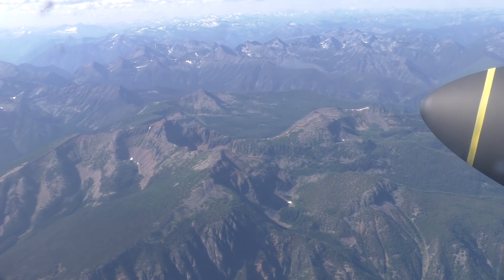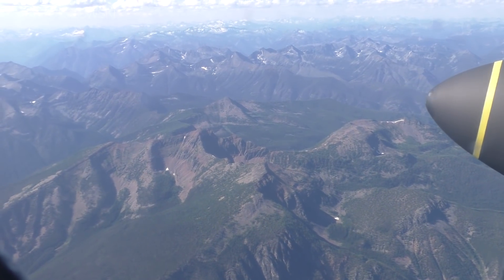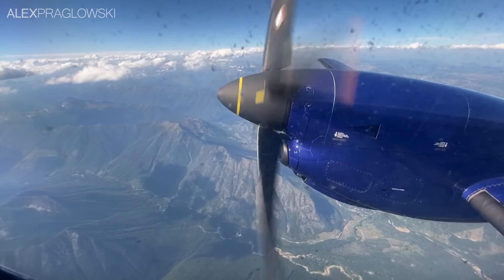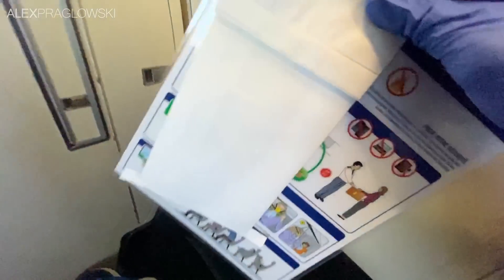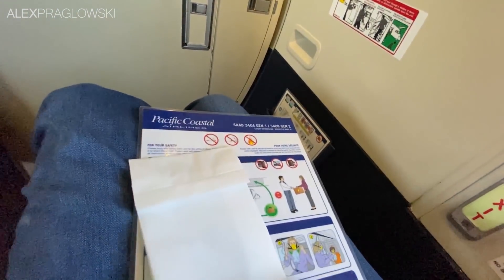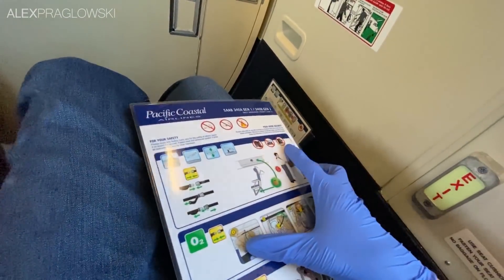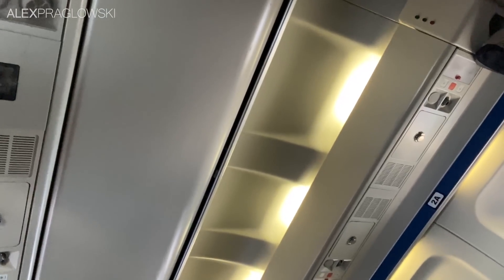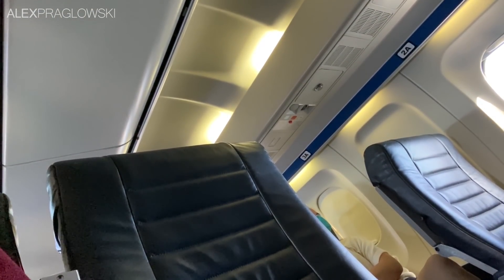We leveled off at 16,000 feet initially, heading westbound over the numerous mountain ranges that make up British Columbia's interior. Despite the scratched-up windows, these views were everything I'd hoped for. On their Saab 340s, Pacific Coastal has the usual air sickness bag and safety card. Normally they'd also have an in-flight magazine, but again — 2020. The cabin did feel very clean, and there were only about 18 people on the flight.